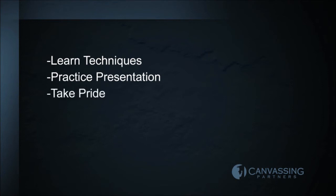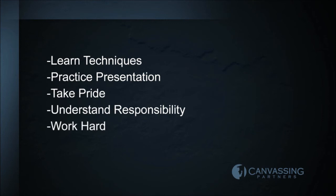The canvasser must be willing to learn the techniques, practice their presentation, take pride in a job well done, understand that they are responsible for their own success, and work hard to reach their individual potential.